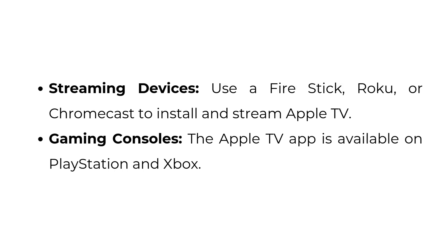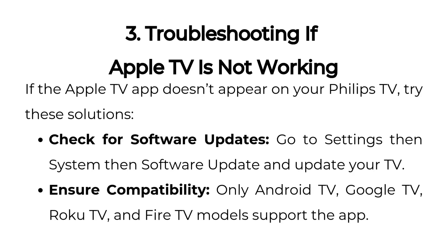Streaming devices: use a Fire Stick, Roku, or Chromecast to install and stream Apple TV. Gaming consoles: the Apple TV app is available on PlayStation and Xbox. If the Apple TV app doesn't appear on your Philips TV, try these troubleshooting solutions.